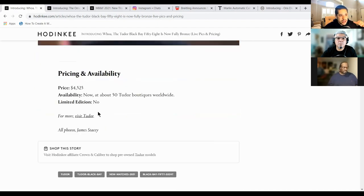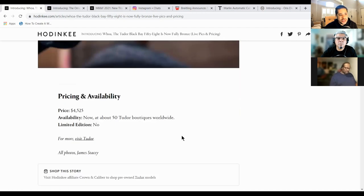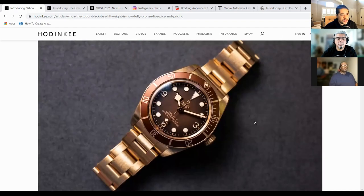And I think for the price point, it's a winner and it's not a limited edition — it's just a boutique exclusive. So yeah, that's my first one.